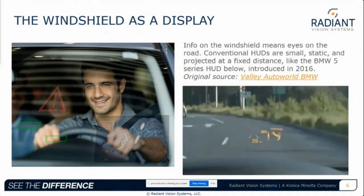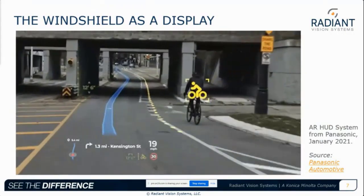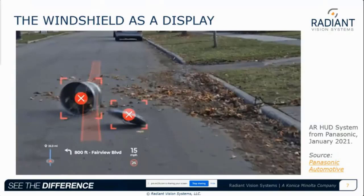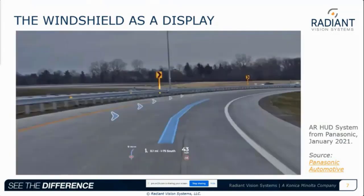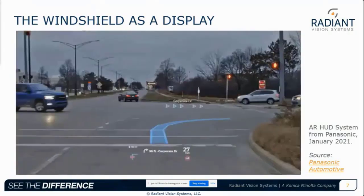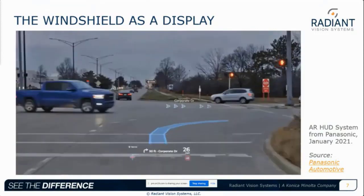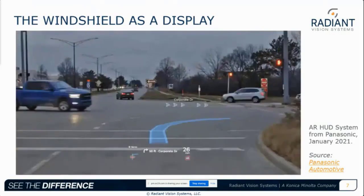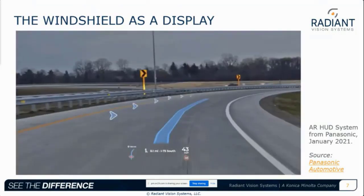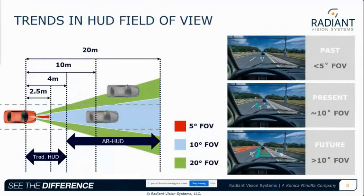HUDs are evolving from conventional systems where virtual images are fixed in place or at a limited projection distance, into an era of augmented reality or AR HUD. About five AR HUD models are currently in mass production in 2021 vehicles. Shown here is a Panasonic Automotive AR HUD unveiled at CES in January. In AR HUDs, virtual images have variations in shapes, positions, and depth, and can change dynamically based on the driver's perception, projected in line with objects in the environment. This improves driver awareness and provides real-time input like alerts when a pedestrian is crossing the street or when you need to turn.